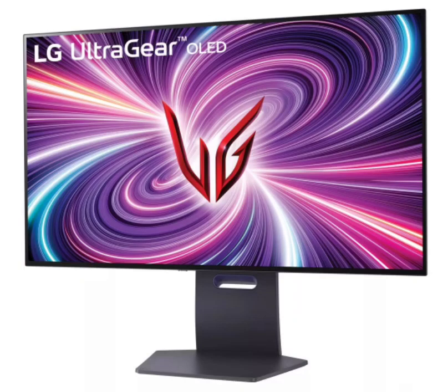LG drops new UltraGear gaming monitors, with a stunning 4K OLED display for ultimate immersion. LG has just started rolling out a bunch of new gaming monitors from its popular UltraGear series. The new monitors were first unveiled at CES 2024 and include five UltraGear models featuring notable specs like an OLED display and 4K resolution.